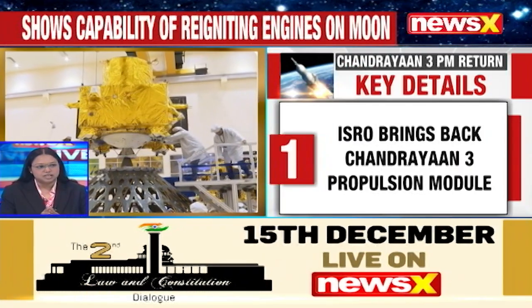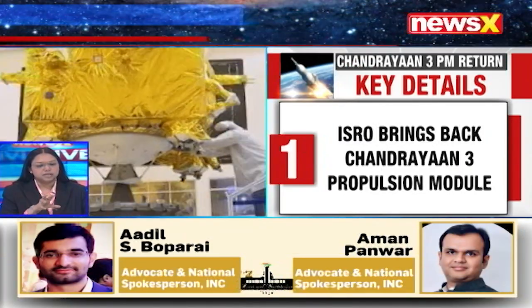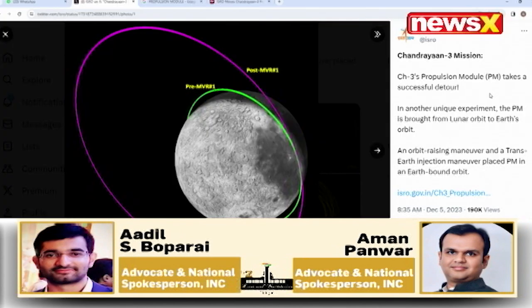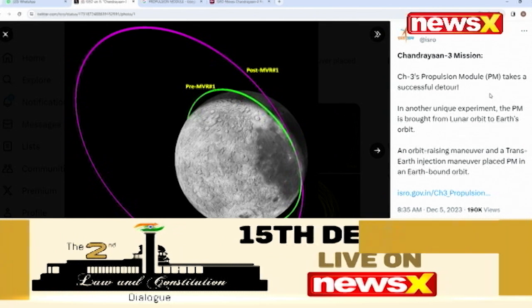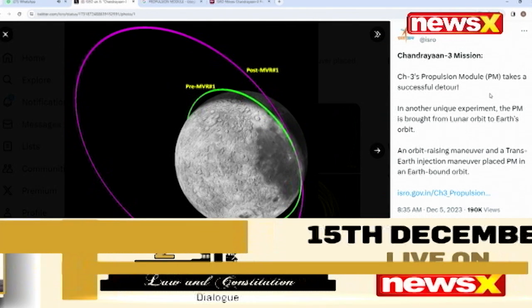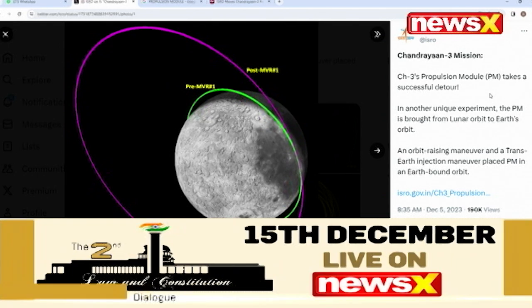Thank you so much for joining us on News X. Now we have a pictorial representation on our screens of the detour made by Chandrayaan-3's propulsion module.